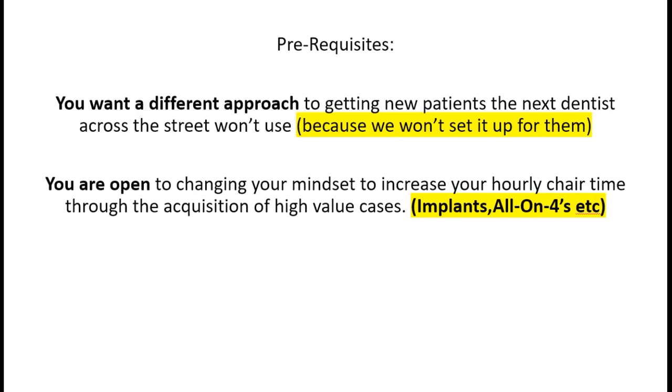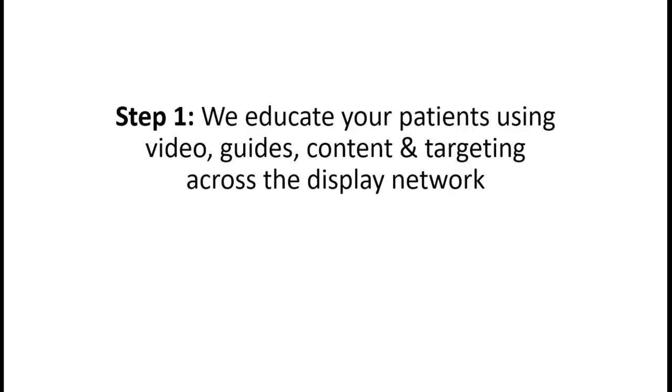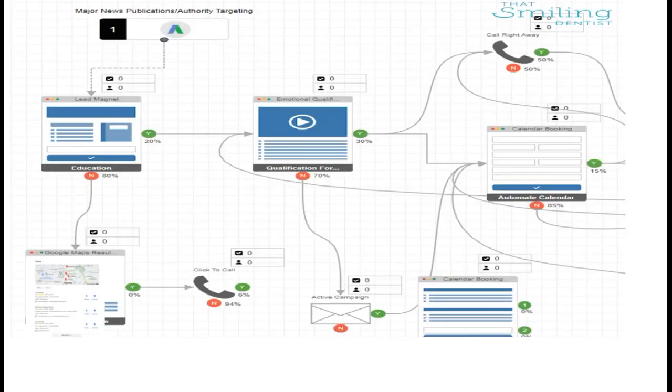What I mean by referrals don't count is someone else did not sell the case for you for the last year like your other implant referrals currently. You want a different approach to getting new patients that the dentist across the street won't use - quite frankly, we won't set it up for them. And you're open to changing your mindset to increase your hourly chair time through the acquisition of high-value cases - implants on fours, full arches, and so on.